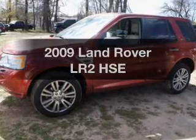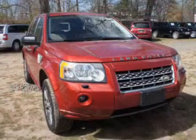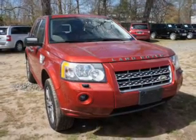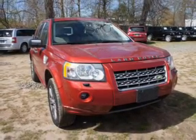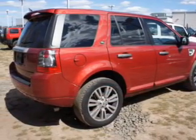Check out this 2009 Land Rover LR2. If you're looking for a first-rate auto, this one could be yours today. The powertrain includes four-wheel drive with a reliable six-cylinder engine connected to a smooth-shifting six-speed automatic transmission.